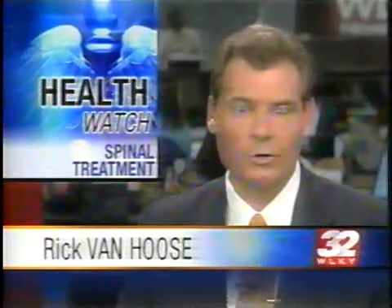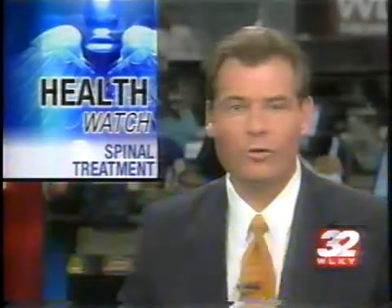A new spinal implant is a new option when it comes to critical neck surgery. A local doctor performed the first procedure. It is called the Prestige Cervical Disc Implant. It recently made its debut and is being praised for its ability to keep the neck flexible and cut down on recovery time.